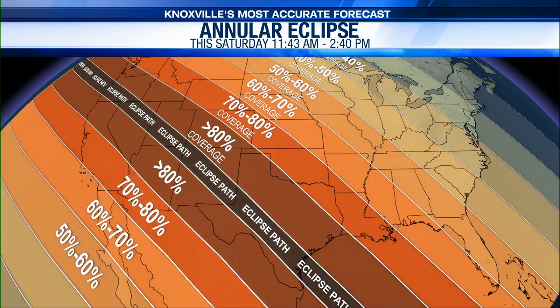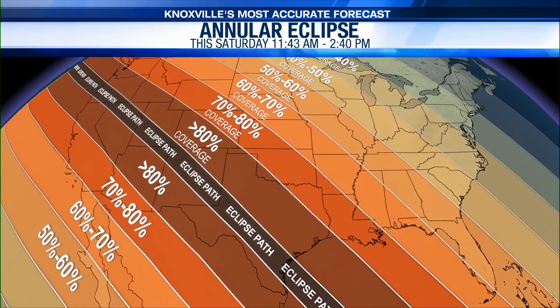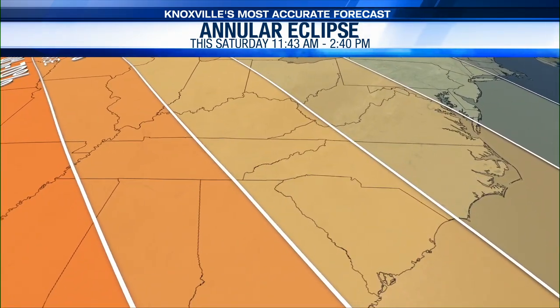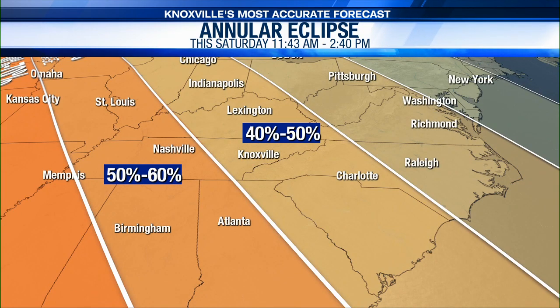So what are we going to be able to see here locally? As we expand the picture, we're going to be able to see a partial solar eclipse here in East Tennessee and Southeast Kentucky. For us, we're going to be able to see that the sun is obstructed between about 40 percent and 50 percent.